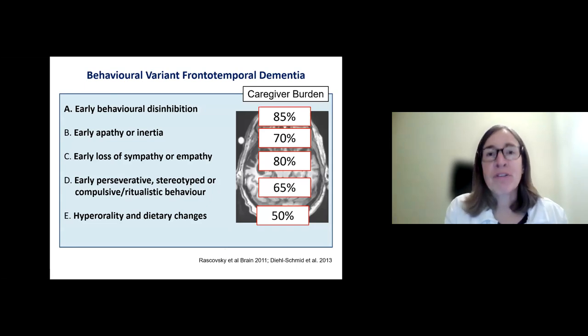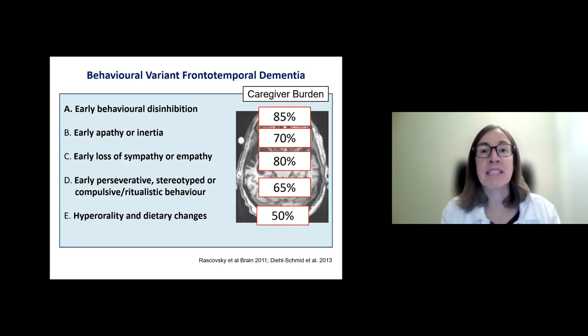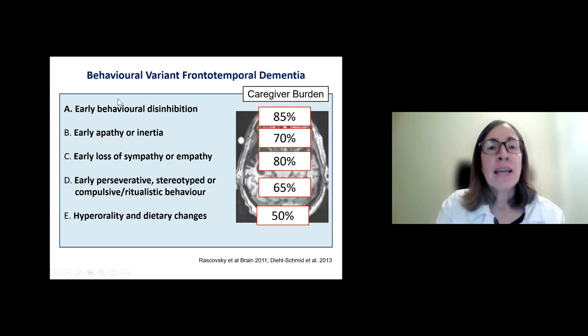The behavioral variant of frontotemporal dementia features changes in behavior seen across all three clinical subtypes of FTD, even the language variants. In FTD, we tend to see early behavioral disinhibition — patients who previously had polite manners start to say things that are out of character, sometimes offensive or socially tactless. Early on, we also tend to see apathy — a reduction in activities, whether physical, social, or cognitive.